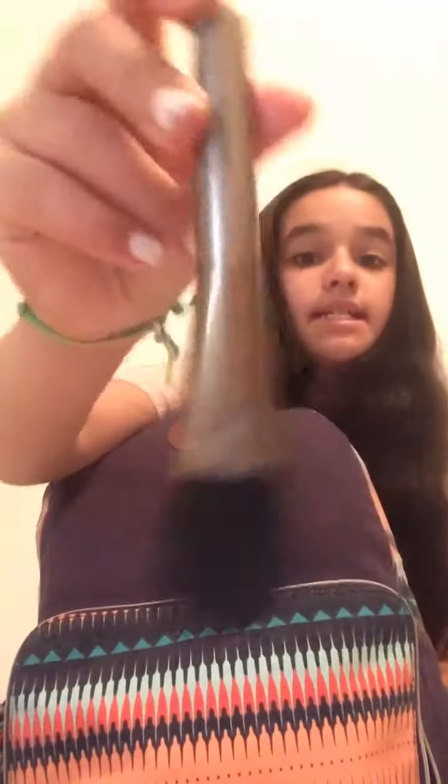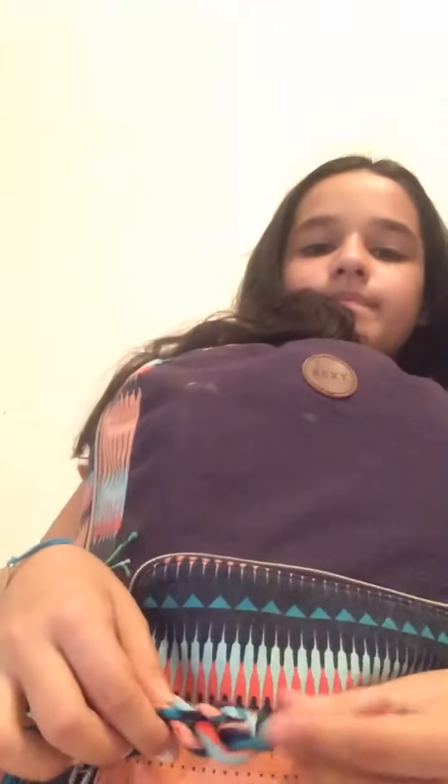So the first thing I have is this Roxy backpack. This is used to keep everything in. There's literally nothing in this pocket besides a makeup brush — it's from Dillard's, I don't know why it's in there. There are cool designs on the side and on the straps. It's made by Roxy.